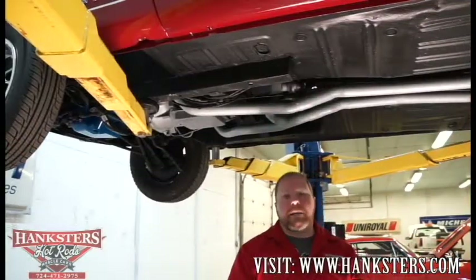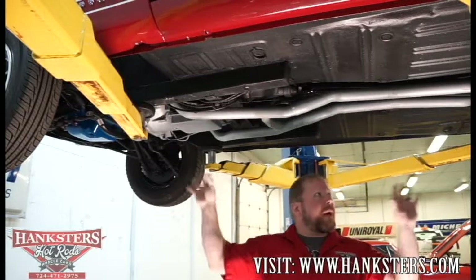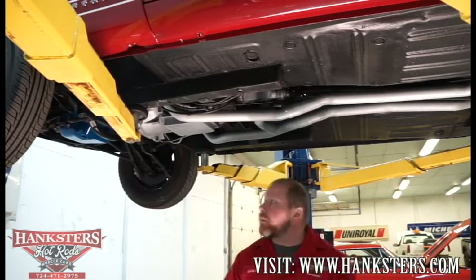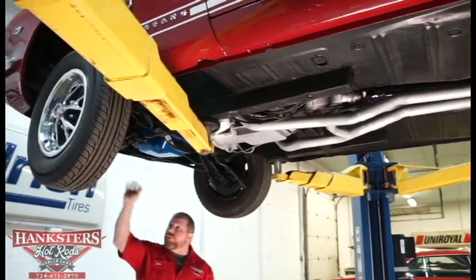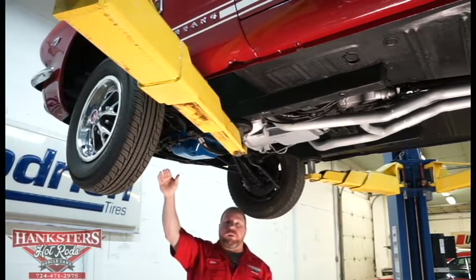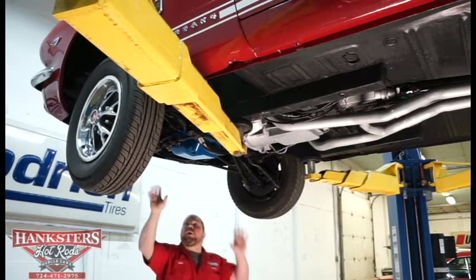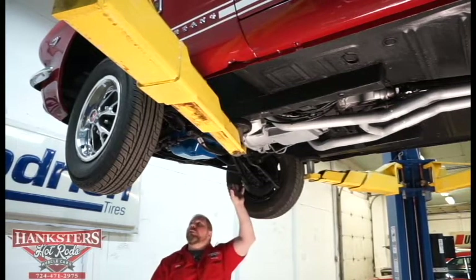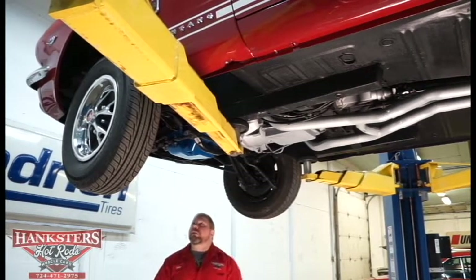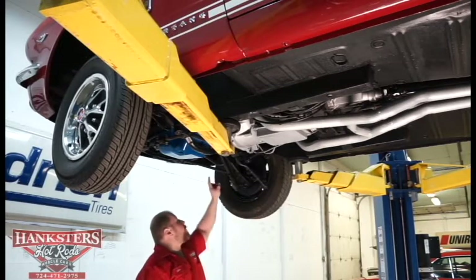The 1966 Ford Mustang GT Fastback is up on the lift. Up front is all stock standard front suspension — stamped steel lower control arms and upper A arms. There is a factory front sway bar with all end links and bushings in very good condition — some of these look to have been replaced and are new. The front strut rod suspension bushings that tie into the frame are all in excellent shape with no splits or cracks.